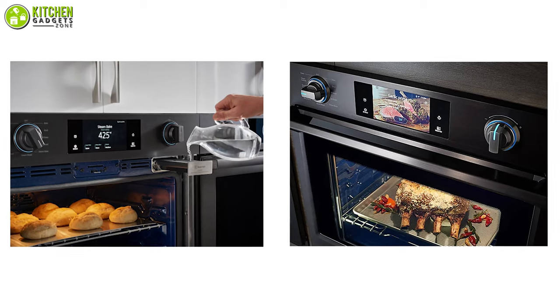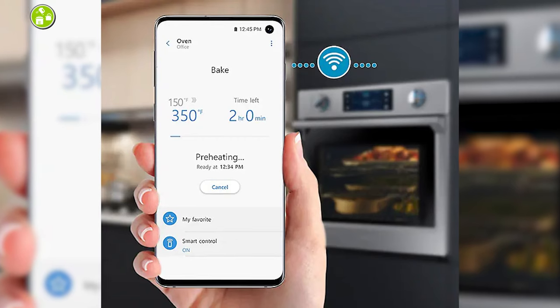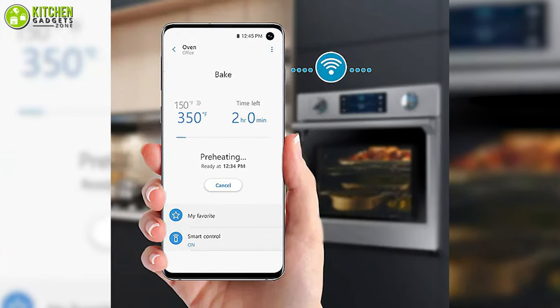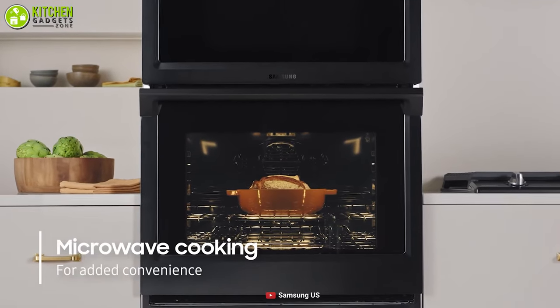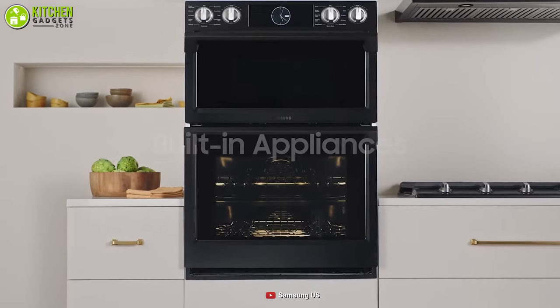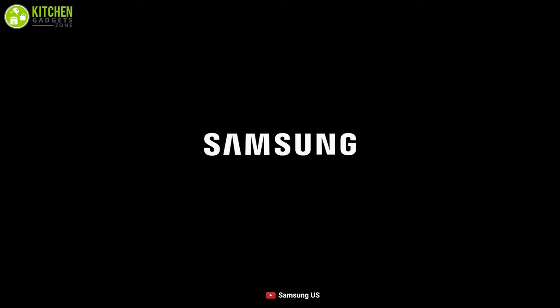You can also control the oven with the SmartThings app to preheat, adjust temperatures, or turn off your oven from anywhere. Lastly, its gourmet cook options help you to explore new exciting dishes with its pre-programmed recipes. So don't hesitate to get a Samsung Flex Duo Oven to cook your multiple favorite dishes together and save your time.